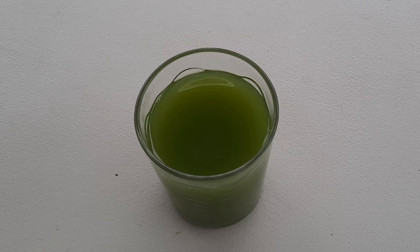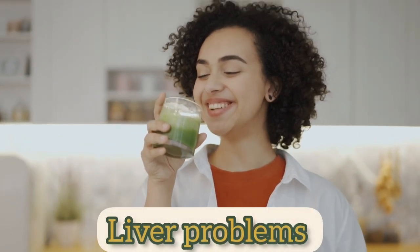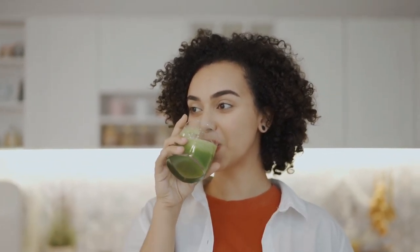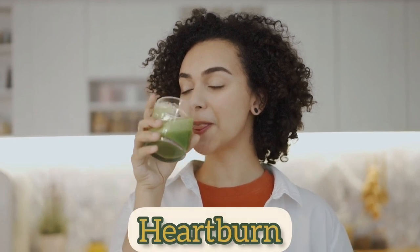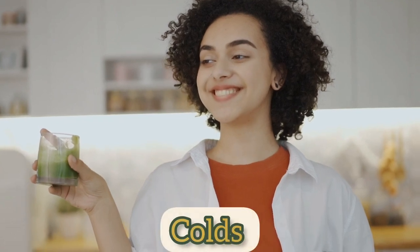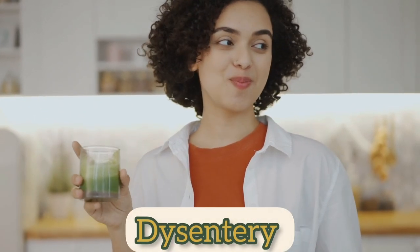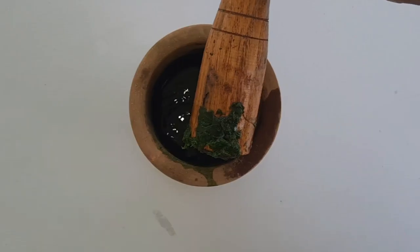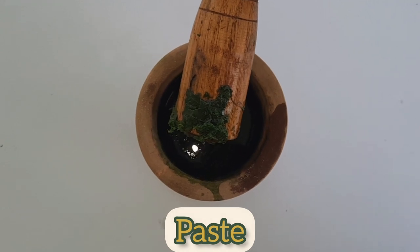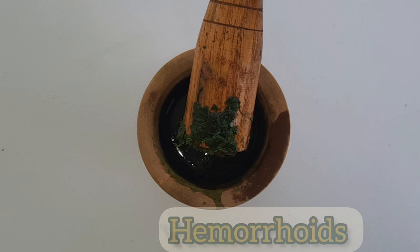A drink is made from the plant and it is taken for things like liver problems, stomach inflammation, and heartburn. It is also used for colds, diarrhea, dysentery, and bronchial conditions. A paste made from the leaves is applied externally to treat hemorrhoids.